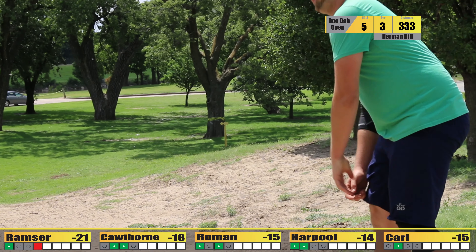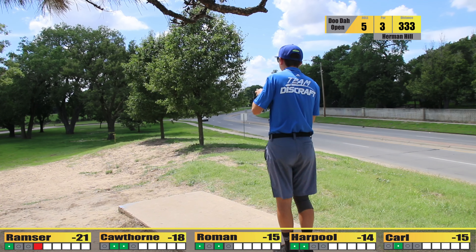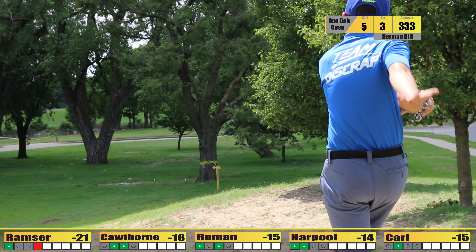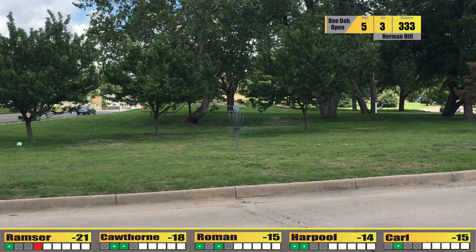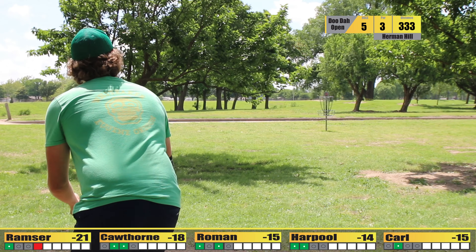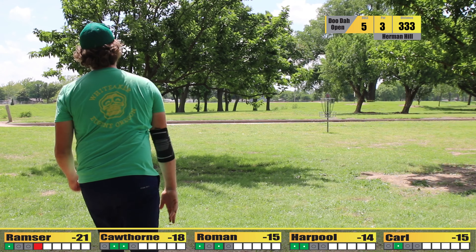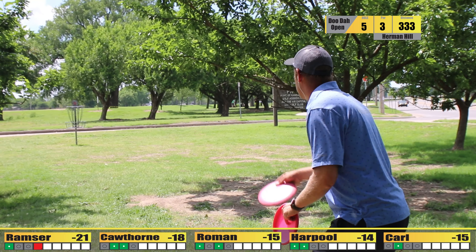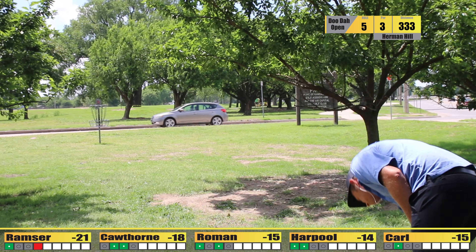Which would be hole four, also happens to be a par three, four hundred feet long. This is a very specific technical shot — anything in circle two is usually you'll take it. The combination of uphill slope and low ceiling makes this almost impossible. Let's just go over everything, which I think we'll see some people do here today.